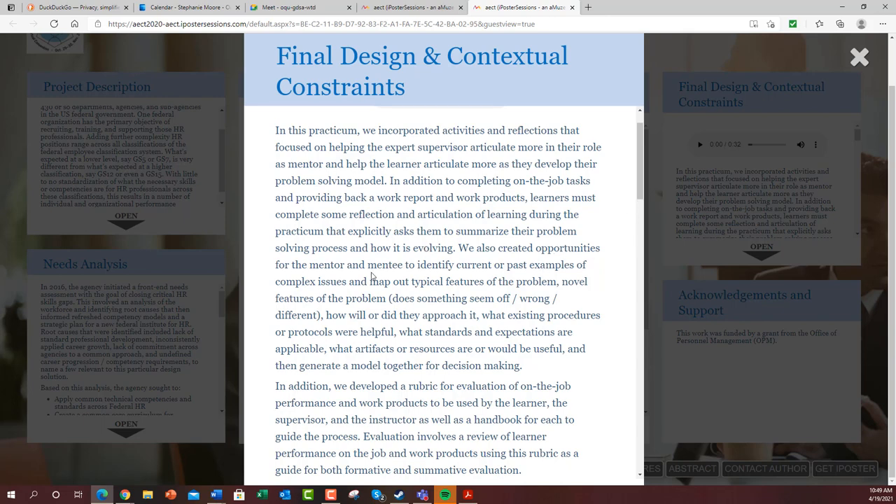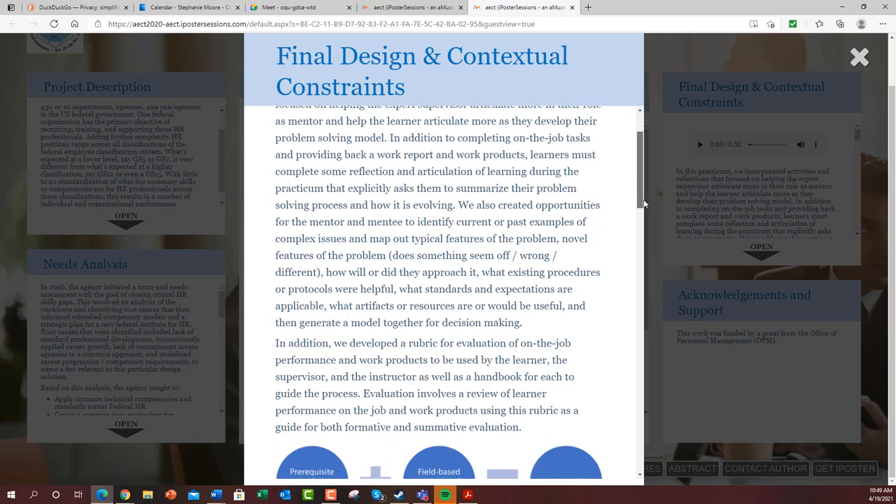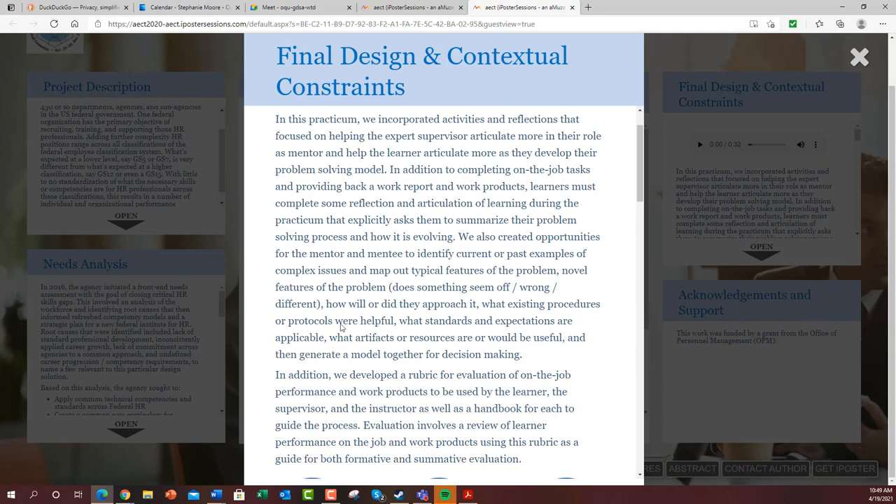We also created opportunities for the mentor and mentee to identify current or past examples of complex issues and map out typical or novel features of the problem — like, does something seem off, wrong, or different here? How will they or did they approach it? What existing procedures or protocols were helpful? What standards and expectations are applicable? What artifacts or resources are or would be useful? And then generate a model together for decision-making, pulling in the context of application, context of work, and both the decision-making process as well as the decision-making context.